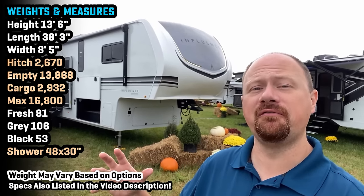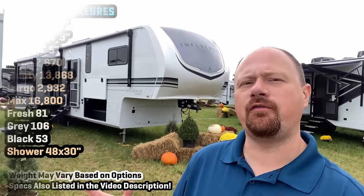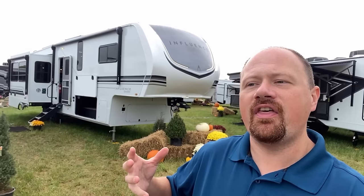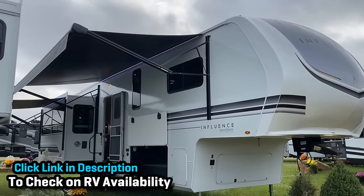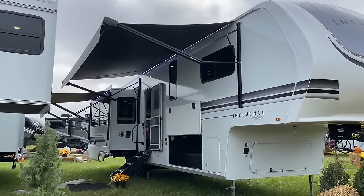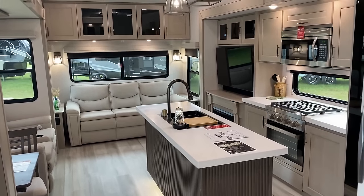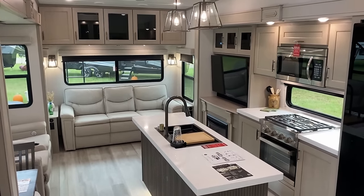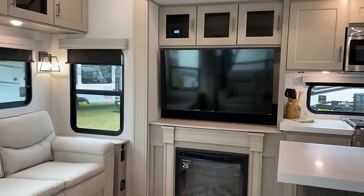Hello and welcome everybody, Josh, RV Nerd of Vicious RV here with a brand new fifth wheel series from Grand Design — their new Influence series. To help you get caught up to speed: if you're familiar with their lineup, they are effectively breaking the Solitude S-Class out to give it its own identity. It was getting really muddy between what's a Solitude and what's an S-Class, so they made a clear line in the sand right here.